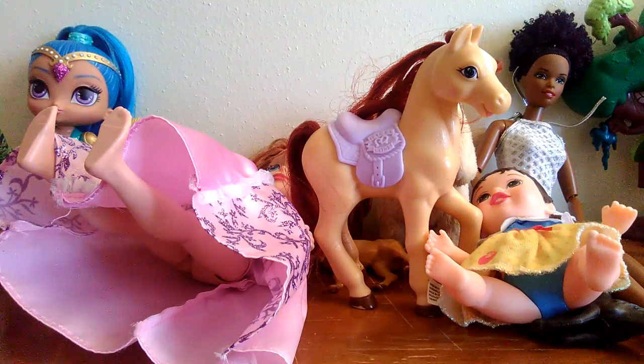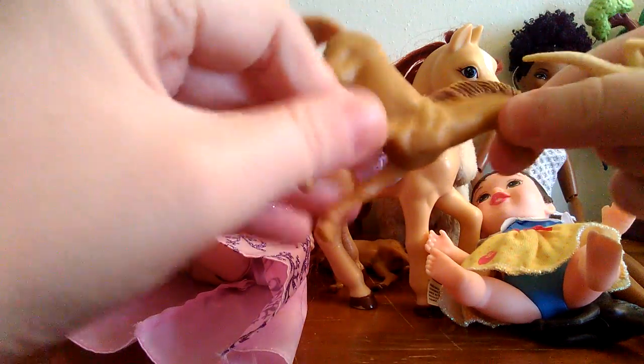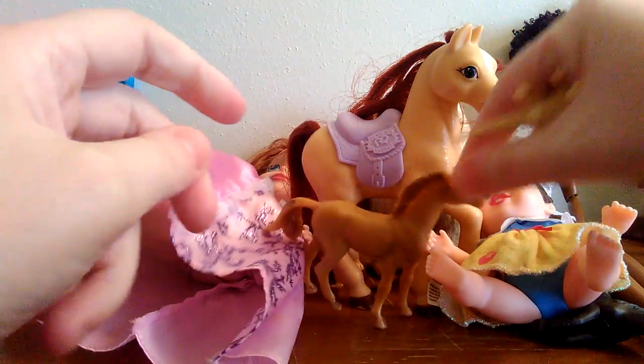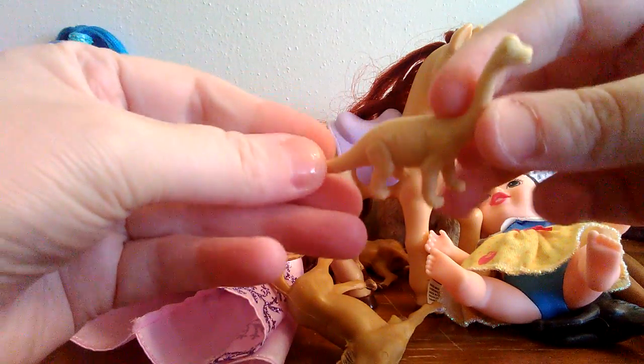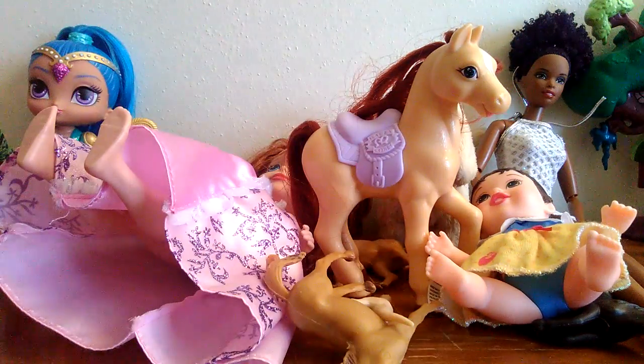Another one of those ponies — I guess I was on a pony thing for a little bit there, because I got a lot of ponies in this one. And is that a brontosaurus? Some kind of little dinosaur figure. I do like these little animal figures; I love that kind of stuff.